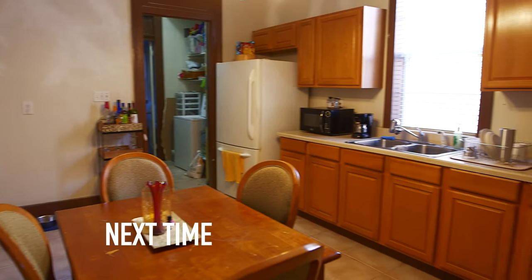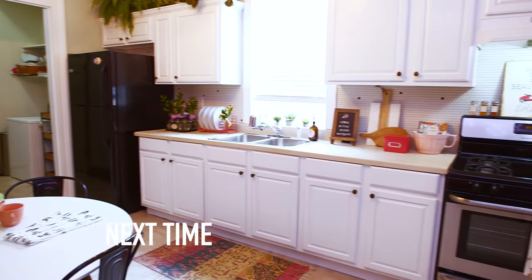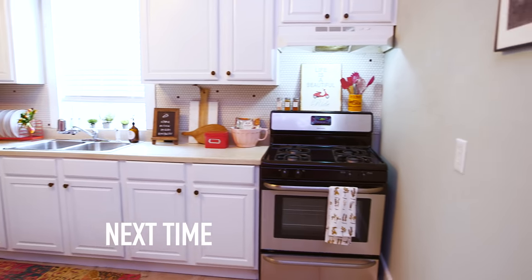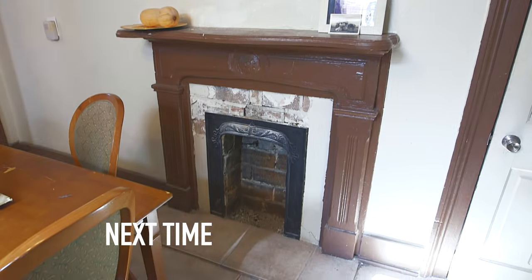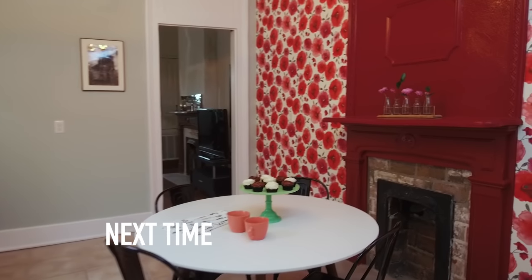So this weekend I'm in New Orleans, Louisiana, helping out a brand new homeowner with a kitchen renovation. This kitchen has a lot going on for it — did I mention a fireplace? Why don't you look at your new kitchen?